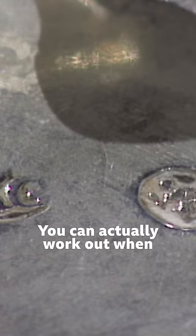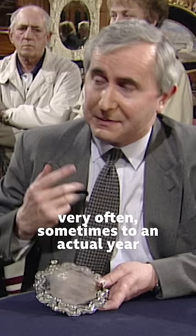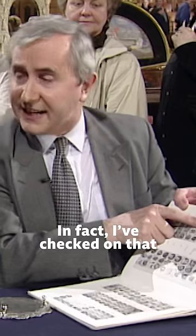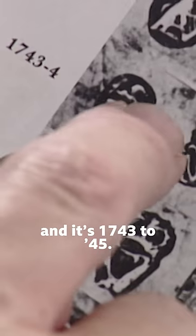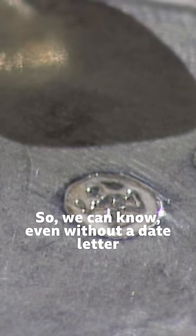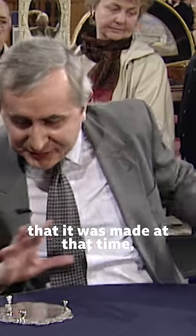You can actually work out when the salver was made to within two or three years very often, sometimes from an actual year. We look down the columns here — there we are. In fact, I've checked on that, and it's 1743 to 45. So we can know, even without a date letter, that it was made at that time, which is super.